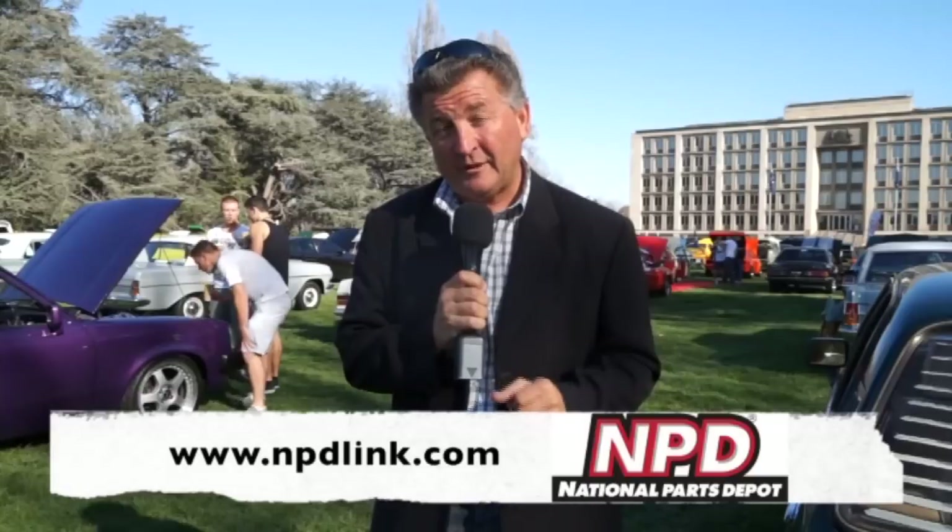How exciting is it to have National Parts Depot as a major sponsor of Classic Restos? When it comes time to rebuild your American-built classic GM or Ford, National Parts Depot have a 3-million-part inventory that may assist you. Contact them and they'll send you a catalogue relevant to your build. See them online at npdlink.com.